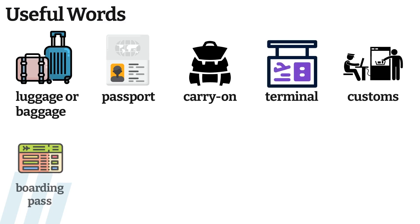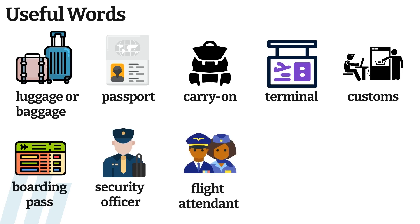Customs, boarding pass, security officer, flight attendant, row and seat.